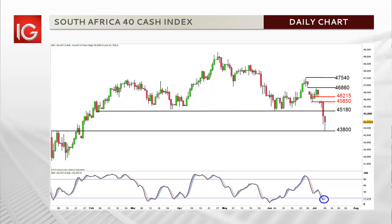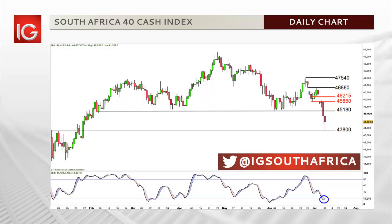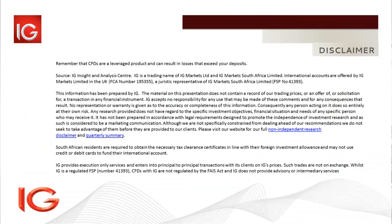For renewed faith in a move up, as well as failure in the move down, the price would need to start trading above gap resistance at 46,215.